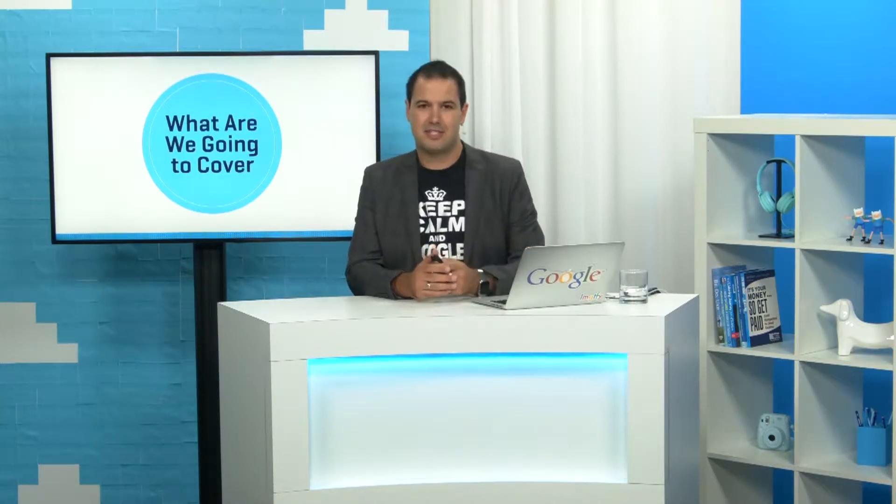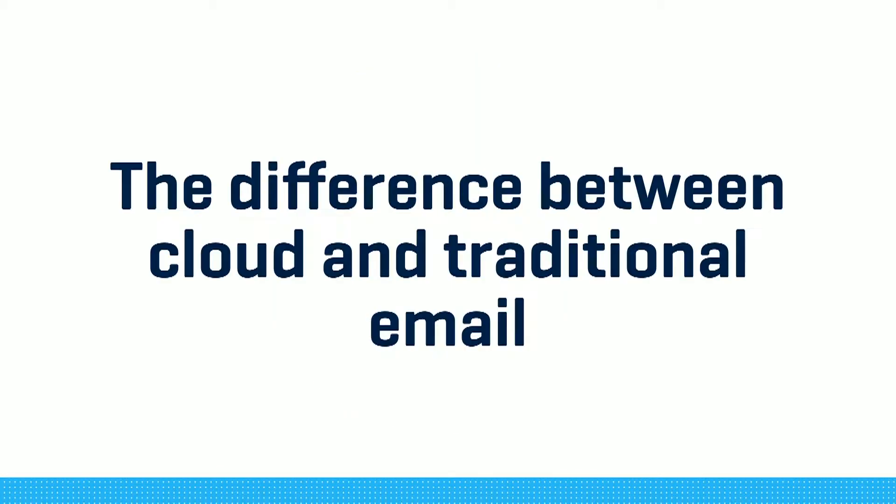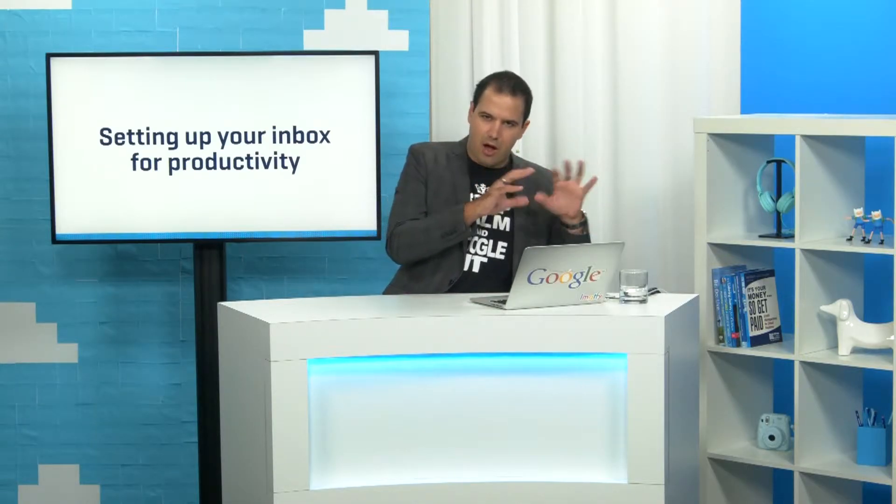So what are we going to cover in this session? First up, the difference between cloud and traditional email - how having a cloud-based mailbox is going to help you manage your inbox. Next, automating your email follow-ups - how to automate reminders when you send an email and need to follow up. Then, how to build better connections with your clients using Gmail and online cloud-based email. And finally, how to set up your inbox in productivity mode - starting with high-level concepts and then diving into really practical strategies to manage your email more effectively every single day.